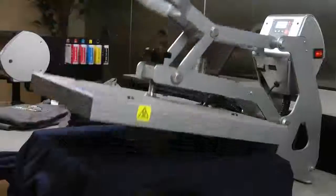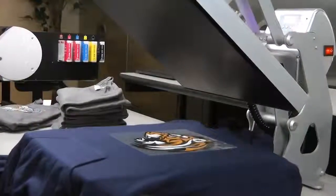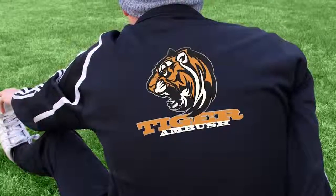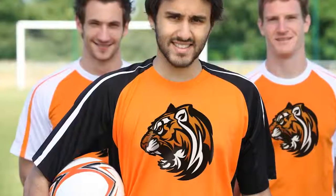Beyond t-shirts you've got all these other options available to you like hooded sweatshirts, bags, hats, jerseys, warm-up apparel. Any high school sport has a number of different garments that they're going to wear in the course of performing their activity, and those can all be customized.